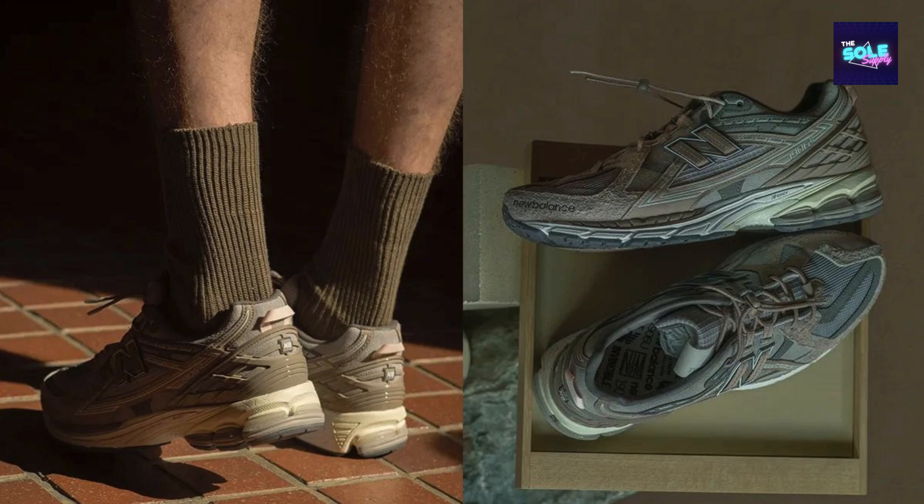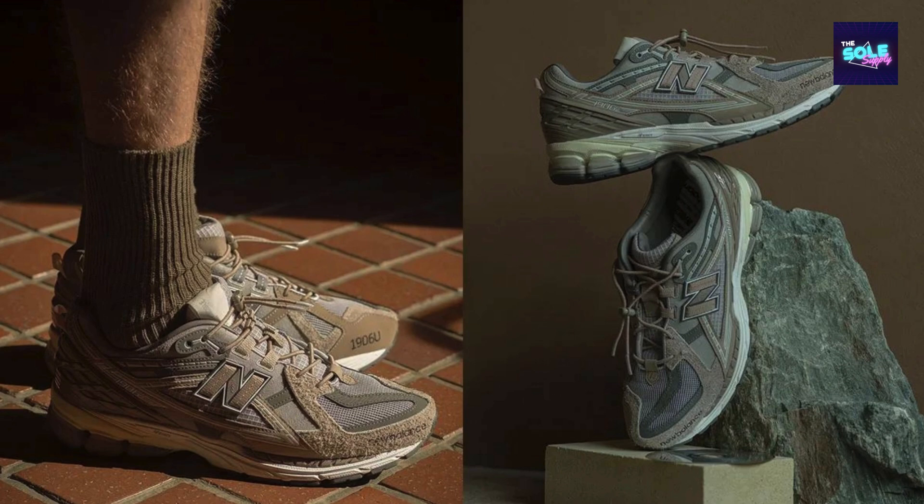The Look: The M1906 NIH boasts a unique upper construction featuring five different materials. According to sources, this creates a visually interesting shoe with a mix of textures. The earthy tones of brown and gray reportedly offer a sophisticated and versatile look.